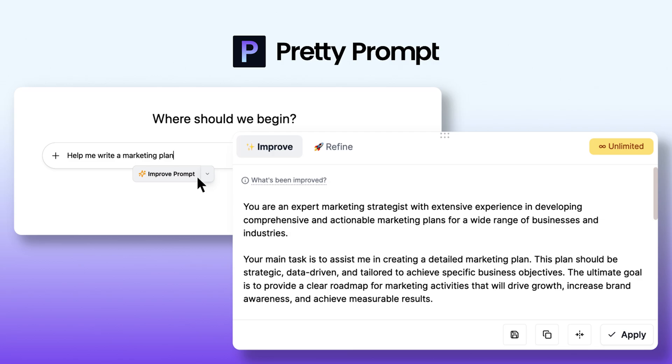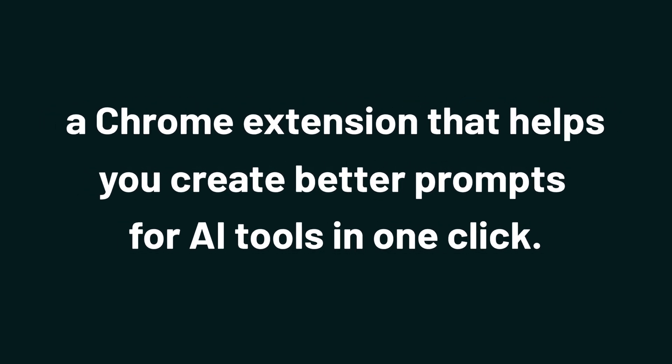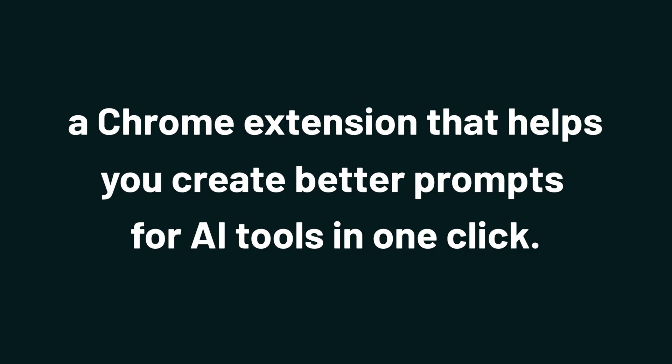Hey there, Sumo-lings! It's Chloe with AppSumo, the best place to get insane deals on business software. Today I'm showing you how to use PrettyPrompt, a Chrome extension that helps you create better prompts for AI tools in one click.